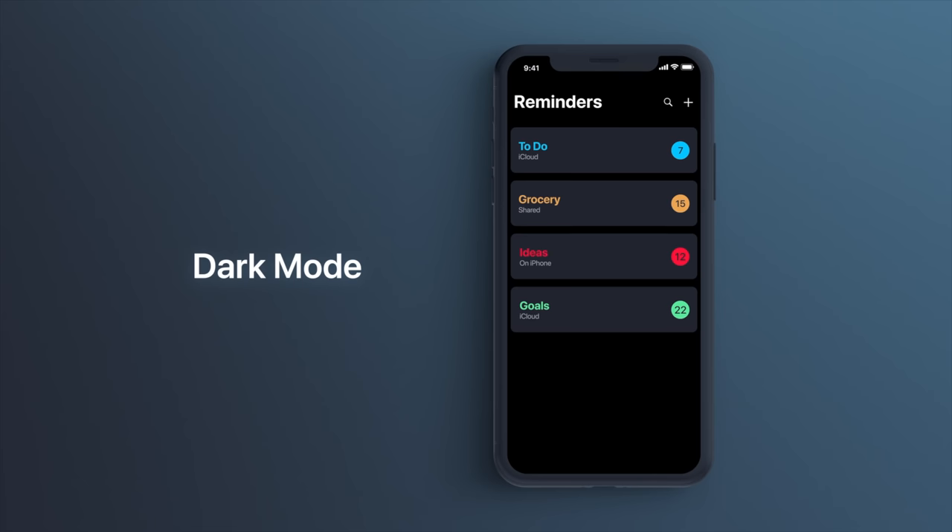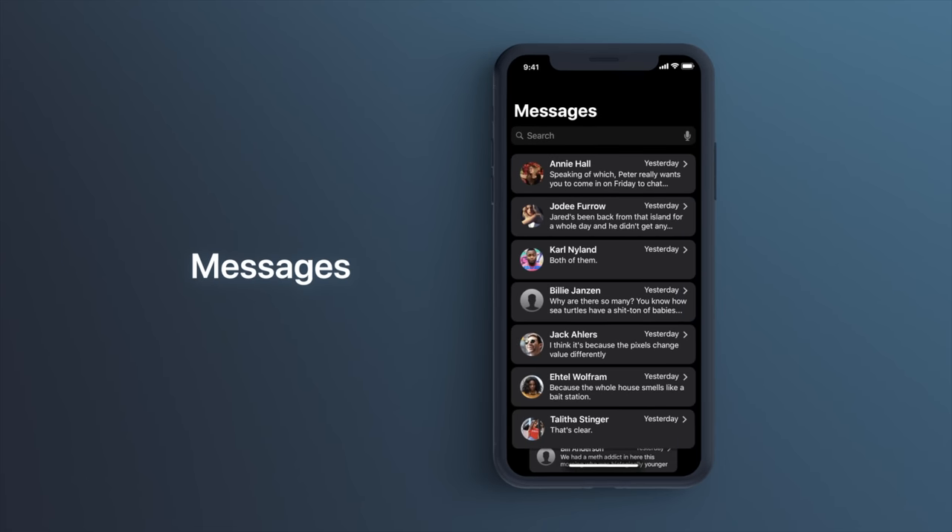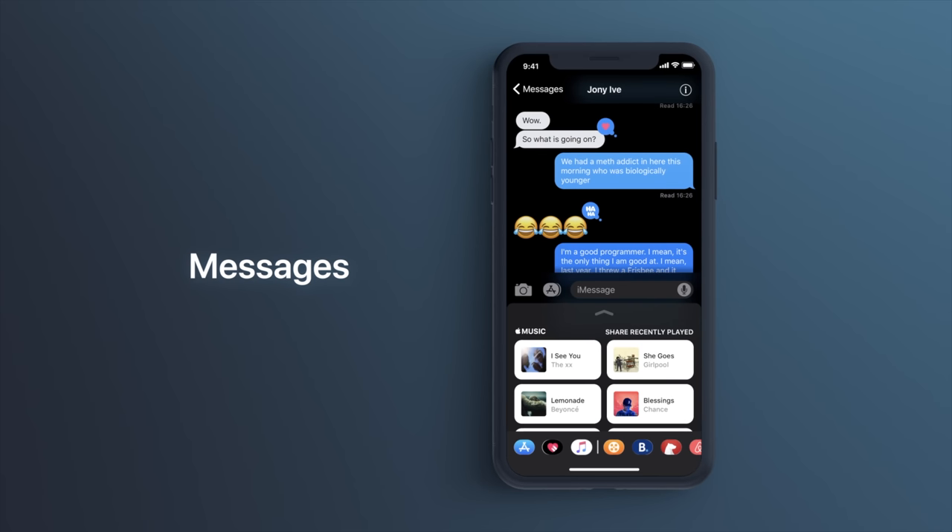Dark mode on iOS 13 — do you think it's coming? Yes. Bloomberg said it's coming, nobody's saying it's not, and I'm definitely putting all my eggs in that basket. It's time, and I think it's realistic that it will actually be coming this year.